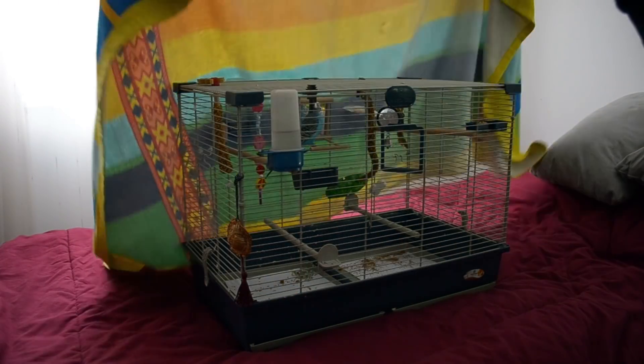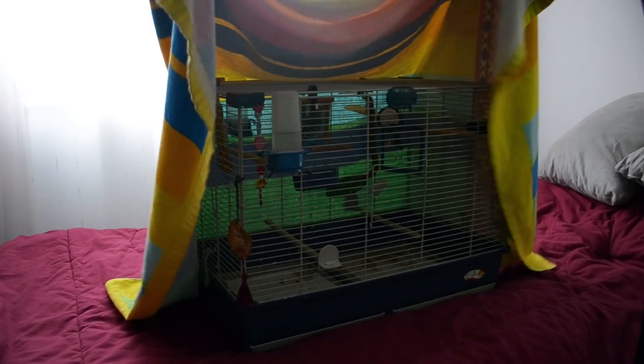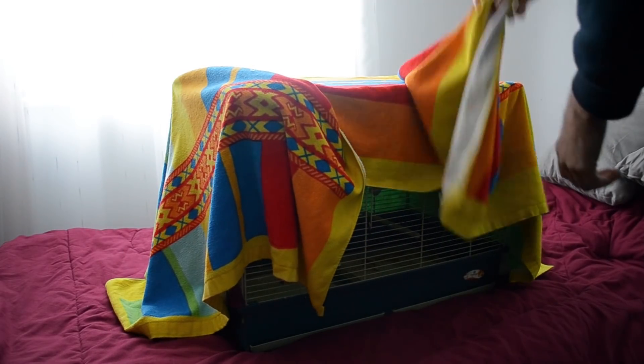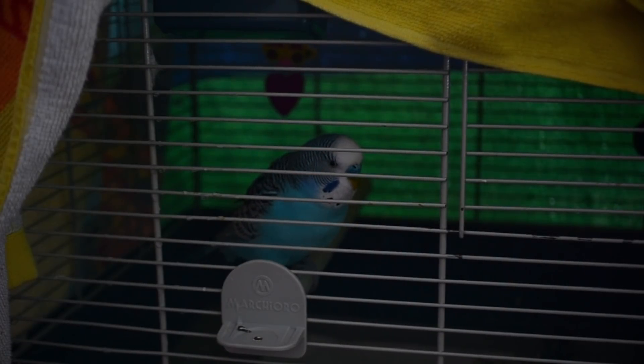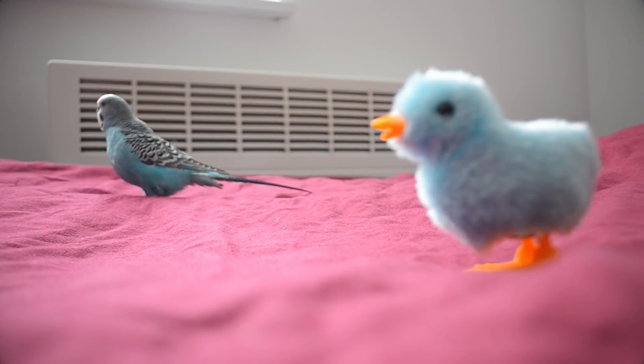Cover the cage with a fleece blanket at night. Move the cage away from windows first, as glass gets cold when the temperature goes down. Make sure the blanket is big enough that it completely covers the cage, so there's no draft of cold air getting in.